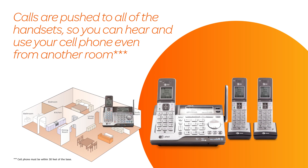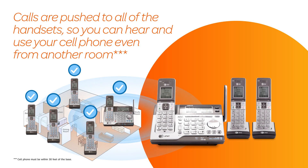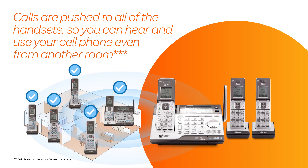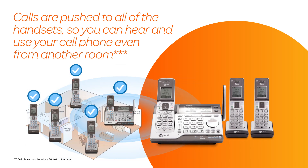Leave your mobile phone in another room? The CLP99 series can help with that, too. Incoming cell calls ring on all handsets in the system, so you'll be able to hear and use your cell phone from anywhere in your home.